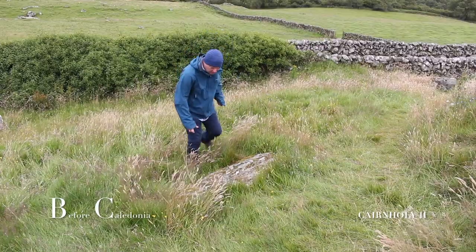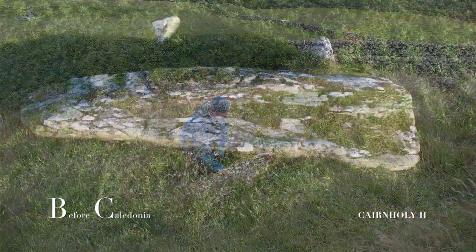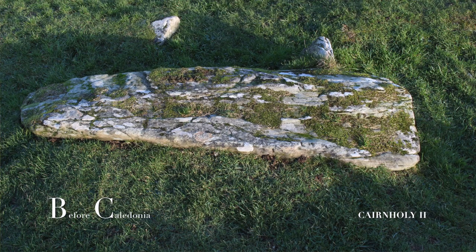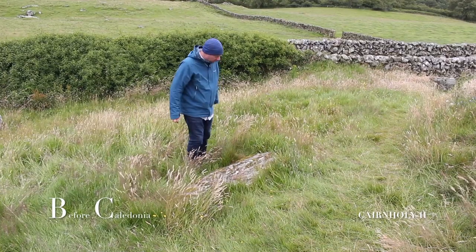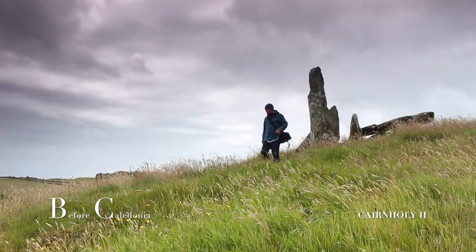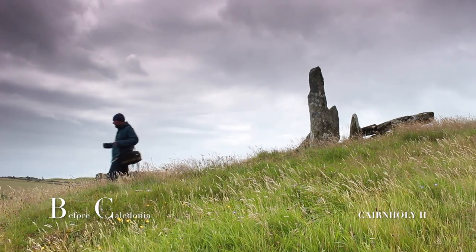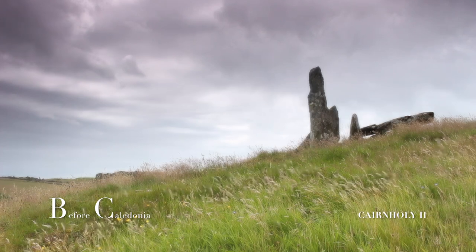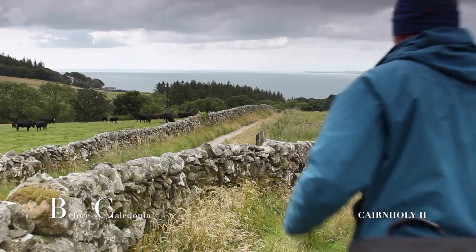The closing stone now lies fallen in a shallow V-shaped forecourt. Perhaps they hoped future generations would admire their beautifully constructed and thought-out megalithic sites. While studying and researching these sites, we may find out what the megalithic people were thinking and what was important to them. Another fascinating site close by is Glenquicken Stone Circle.